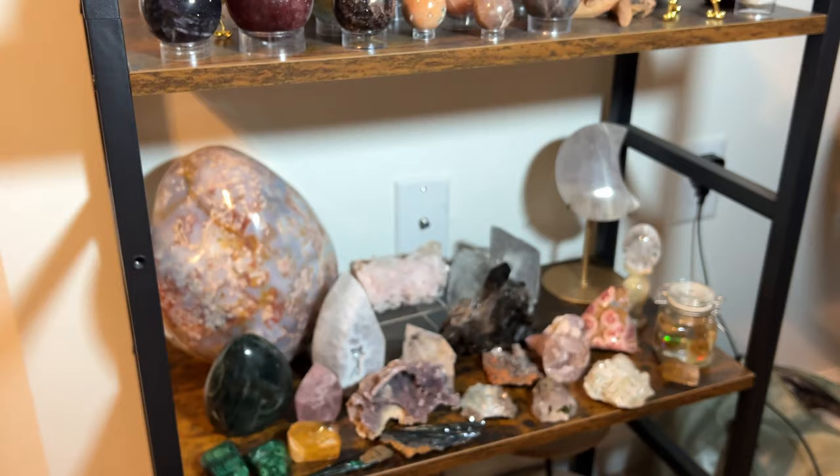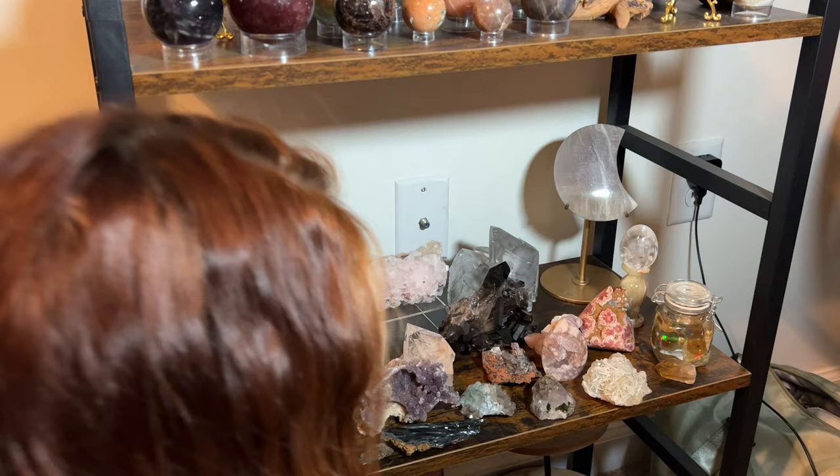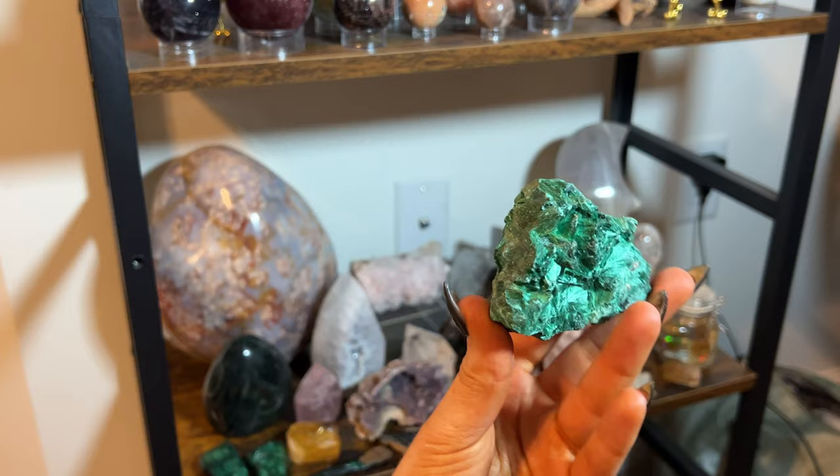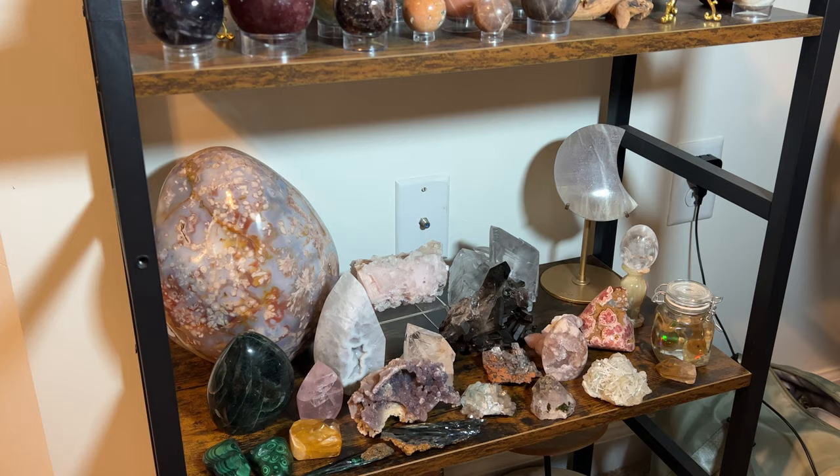Down here is just a lot of pieces I don't know where to put yet — I didn't want to destash them but haven't found a home. Smaller pieces, wands, DTs. I've got my fibrous malachite, a smoky spirit quartz, and just a lot of cuties I don't know where to put just yet. I think that's my collection!